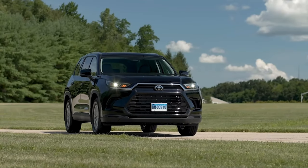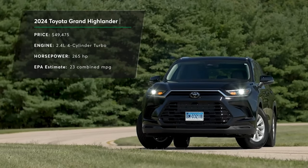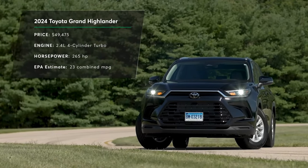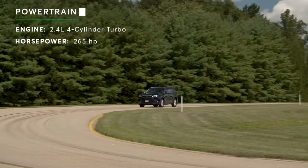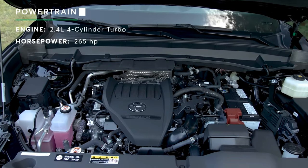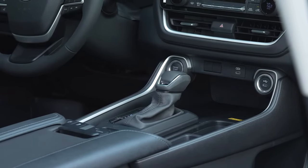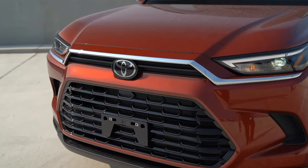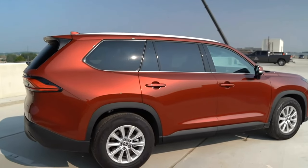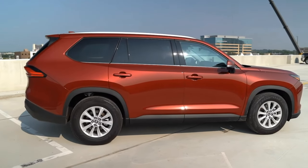It's not just about looks and space — it also offers three powertrain options. The standard engine is a turbocharged 2.4-litre four-cylinder that makes 265 horsepower and 310 pound-feet of torque, paired with an eight-speed automatic transmission. It can be either front or all-wheel drive, and it can tow up to 3,400 pounds.